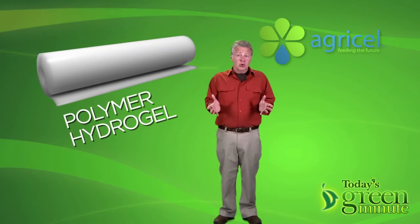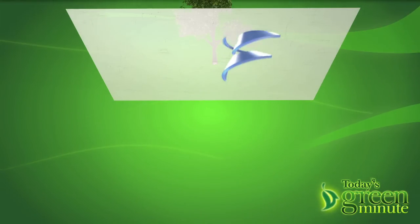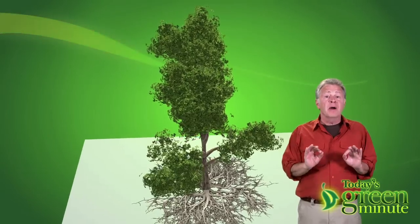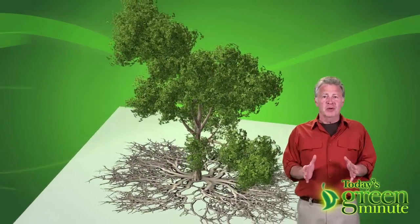The membrane absorbs water and nutrients from a culture medium below, and the plant develops a network of fine, dense roots above that attach to the membrane's top and parsimoniously absorb only what they need.